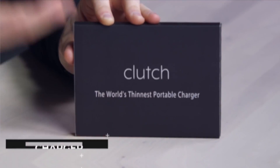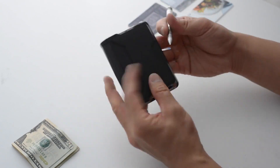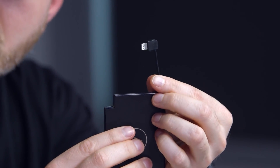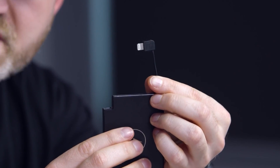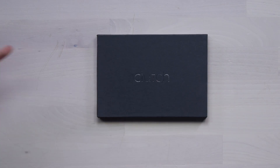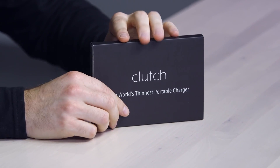Next is the Clutch Charger. The mobile phone market has been booming for a long time, and with it comes a very rapid demand for portable chargers — and this is where the Clutch Charger comes into play. This charger is around the size of a credit card, but don't let the size fool you. This compact charger has a massive 3,000 mAh battery, making it compact and full of power.